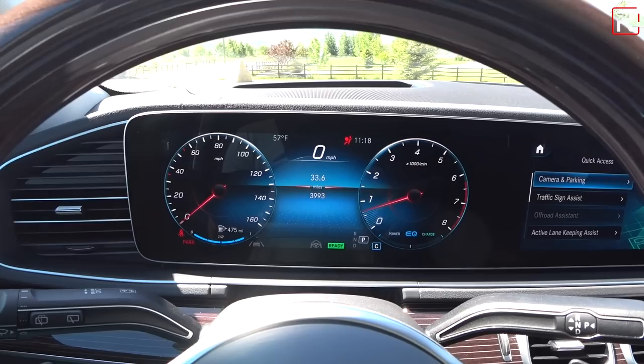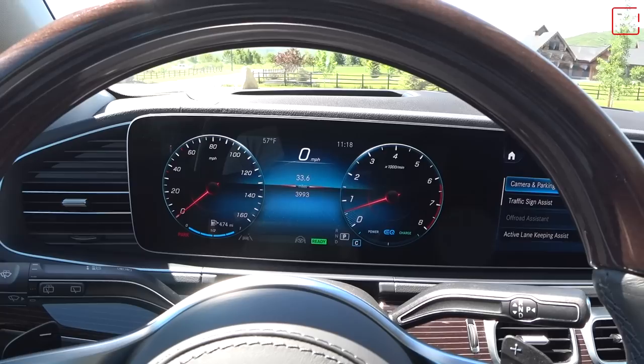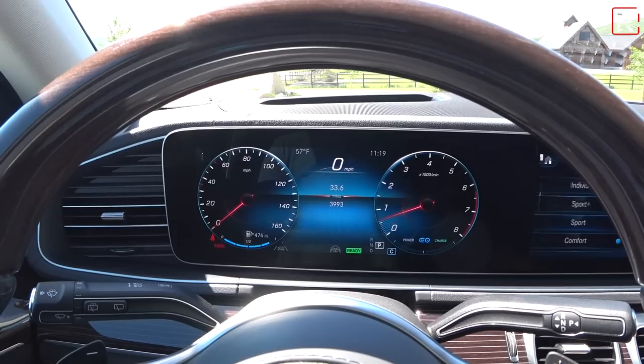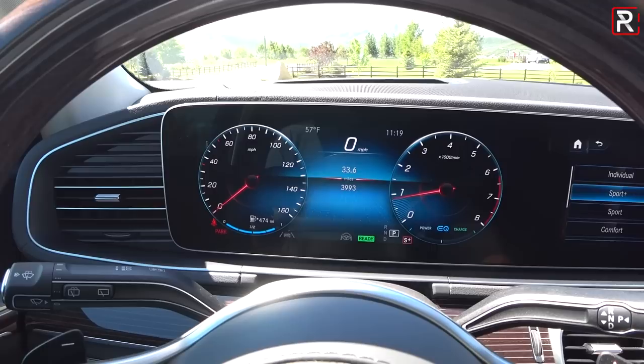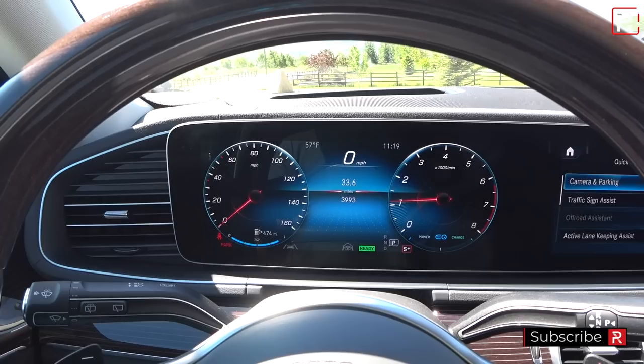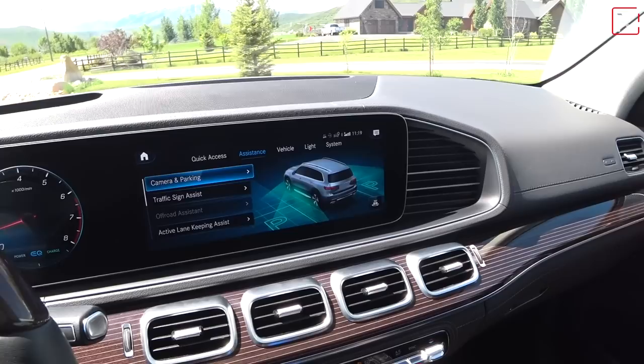When you push the start button with your foot on the brake, it doesn't have a traditional starter hiccup noise because this vehicle has a mild hybrid system. That's the beautiful MBUX infotainment system with so many different ways to control it. In sport mode, it makes the exhaust a smidge louder, which is good. The engine doesn't really let you rev much in park, but we'll go into the test drive later. It's got that typical V8 in the background, but not quite as much firepower as the AMG models.